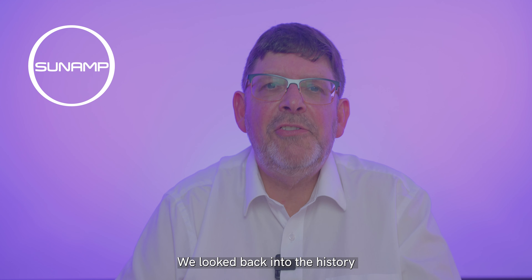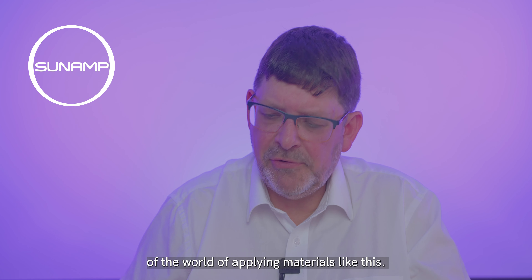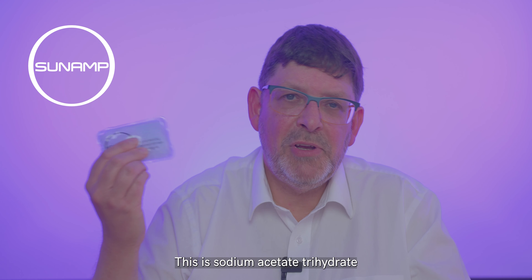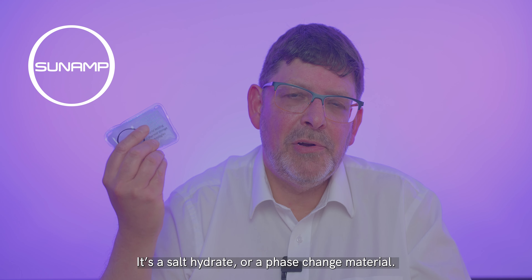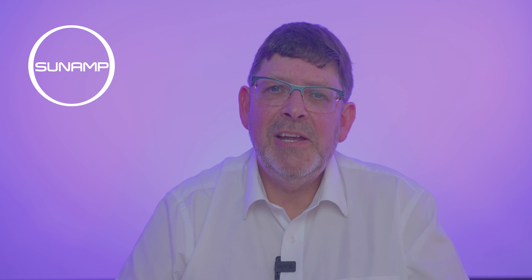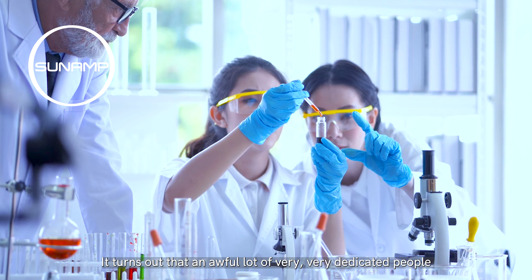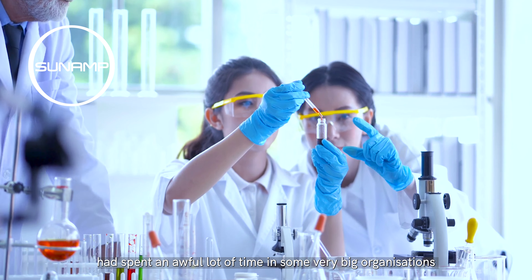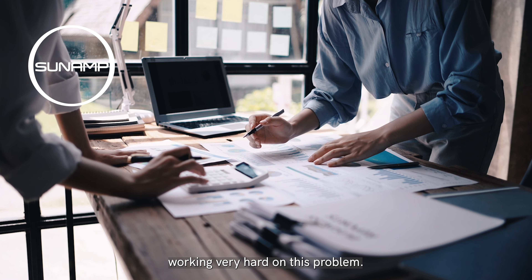We looked back into the history of the world of applying materials like this. This is sodium acetate trihydrate for those that are interested in the science — it's a salt hydrate or a phase change material. It turns out that an awful lot of very dedicated people had spent an awful lot of time in some very big organisations working very hard on this problem.